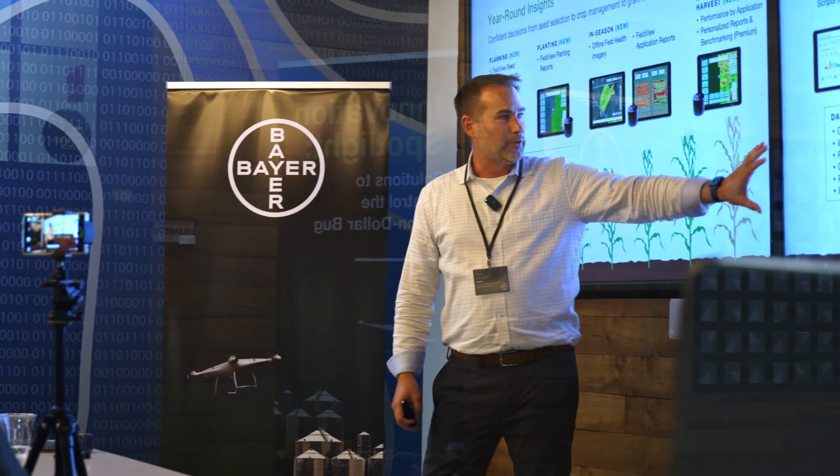We're a corn-bean operation, and we also raised some pigs — a farm up in northwest Iowa with two brothers. We have a corn-soybean rotation. On our farm, we always want to push the envelope. We want to be looking at the next level. There's been a lot of talk in the industry, and so when we had the opportunity to plant Presion, we definitely jumped on it.